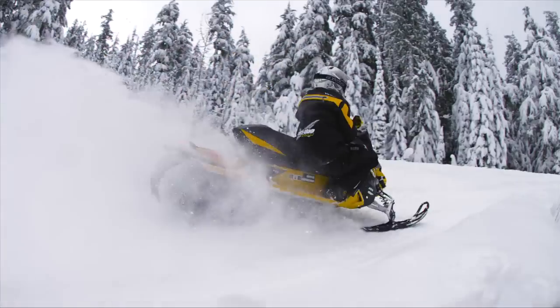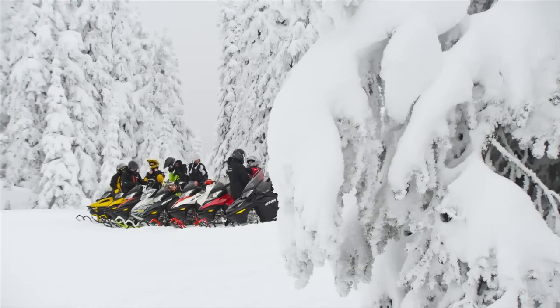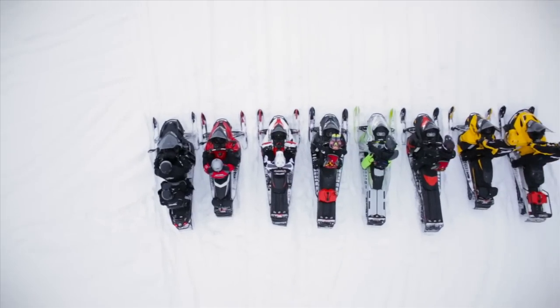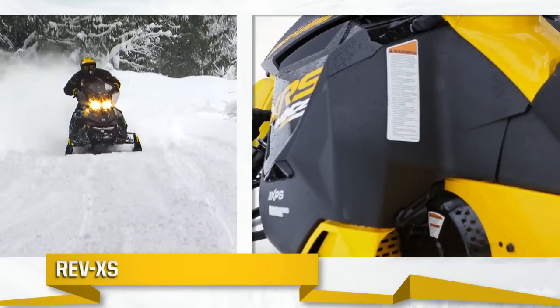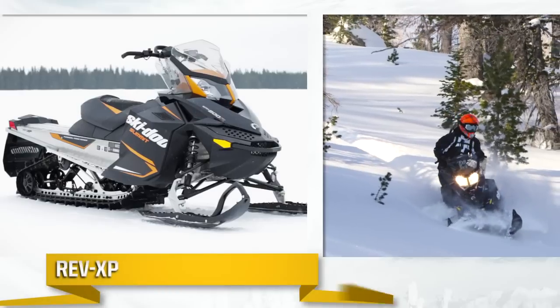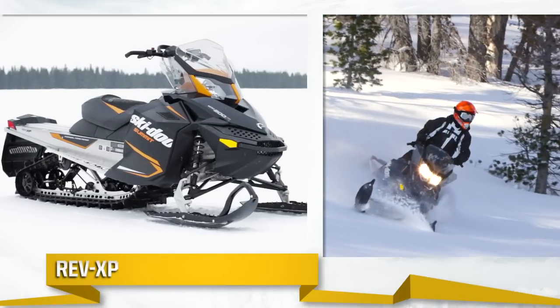Rev-X sleds are recognized as the best handling in their categories. There are five variations of the Rev-X platform, each specialized for style or riding type. With layers of edgy flowing surfaces, the Rev-X-S is an aggressive style with very good wind protection for trail riding. The original Rev-X-P is ultra lightweight with compact, facetized styling.